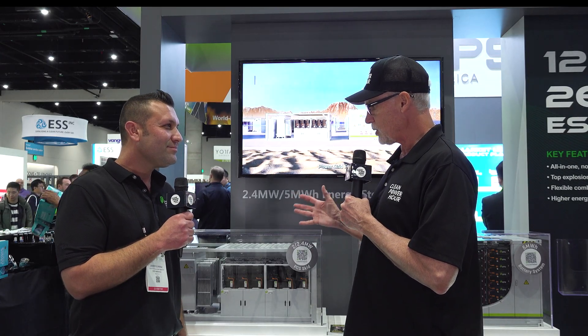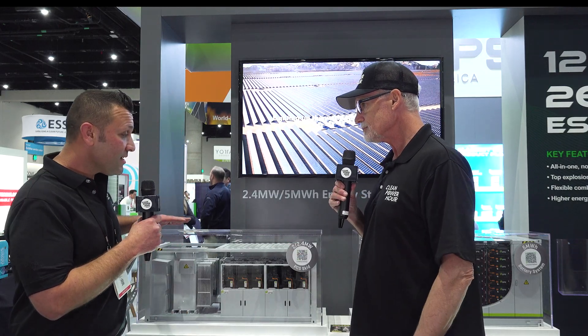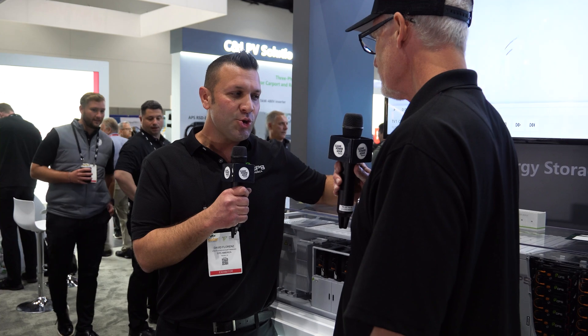CPS has a 5-megawatt-hour battery now, and we're looking at a model of that container here. One of the cool things is that CPS is a soup-to-nuts manufacturer and integrator — everything but the cell is a CPS product. That's pretty unusual. The market reception — as you know, utility takes time. We have some really great opportunities, some that we're designed into. But I started about six months ago, so realistically three years until we'll see some of these start landing in the market.